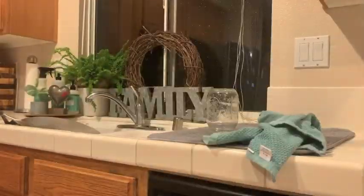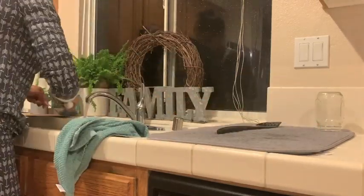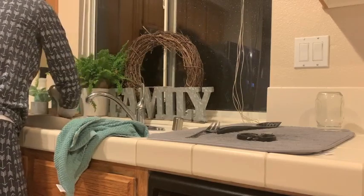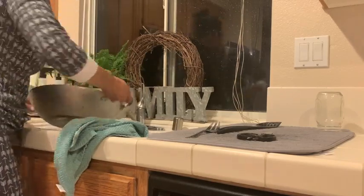Every single night I make sure to wash and put away any last-minute dishes. I do not like to wake up with dishes in a dirty sink, so we make sure to do these. I don't dry the dishes — that is one of my son's chores.